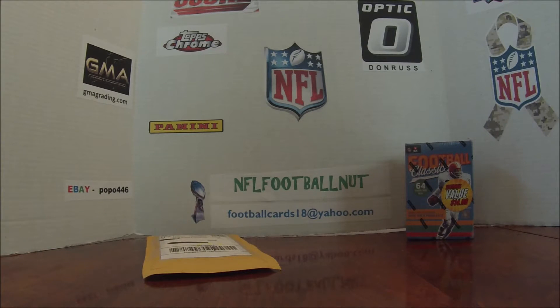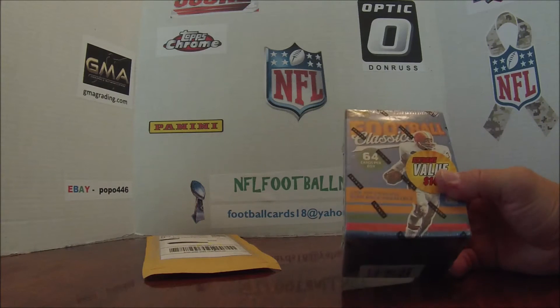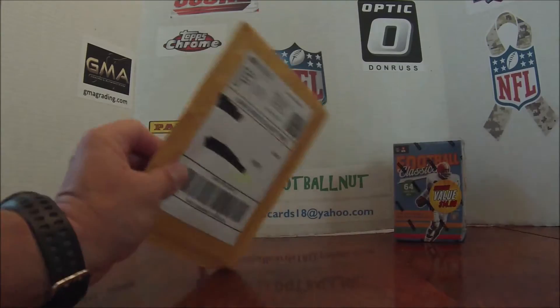Hello YouTube fans, NFL football nut back at you. Today I got a little small box break. Picked this up at the Walmart Value Box, 2017 Classics. I also got some mail from a trade, so we'll start with that real quick.